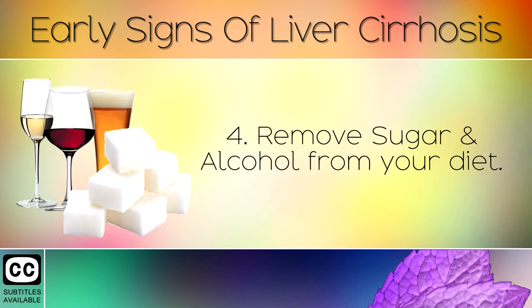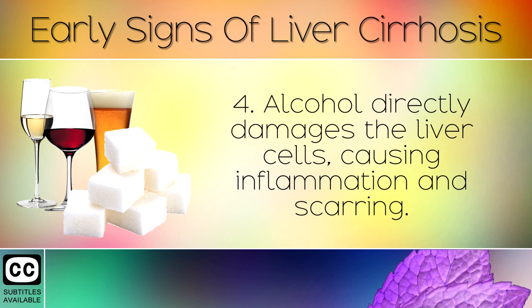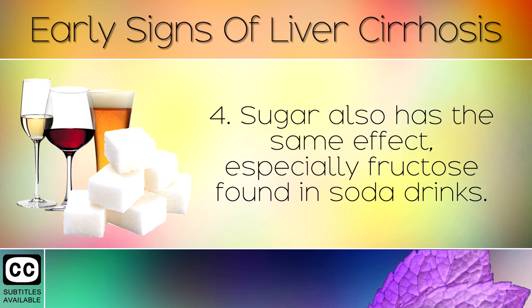Remedy 4: Remove sugar and alcohol from your diet. Alcoholic drinks and sugary foods are the leading cause of liver disease and cirrhosis. Alcohol directly damages the liver cells, causing inflammation and scarring. Sugar also has the same effect, especially fructose found in soda drinks.